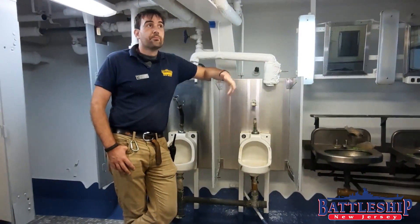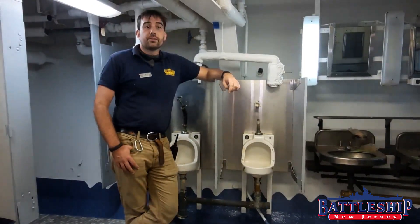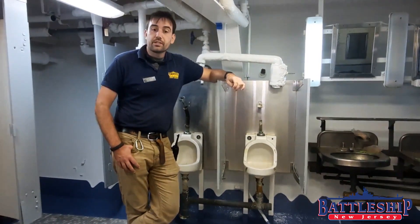Why do we call it a head? You know that old saying about the Navy: never let progress get in the way of tradition.